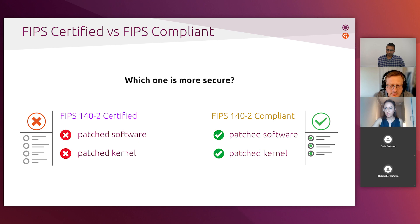Canonical provides NIST-certified FIPS crypto modules for Ubuntu LTS releases. The certification process itself is actually very lengthy and can easily take over a year. Security vulnerabilities are discovered and patched continuously, which means that by the time the Ubuntu kernel and crypto libraries have been certified, they can be well over a year out of date — a year behind on security patches and vulnerabilities. This is obviously far from ideal.